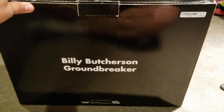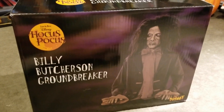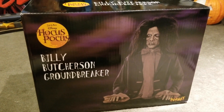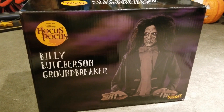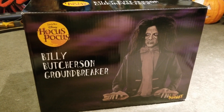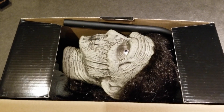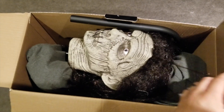I did not pay full price because I used one of the coupons — you always want to do that with Spirit since some of the stuff is a little expensive. It was a VIP coupon, and I've only gotten one of those in my email so far. Without further ado, we'll go ahead and open this guy up. Inside the box, you can see his head right there.